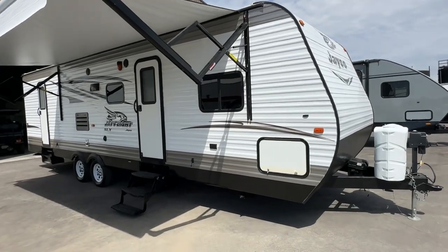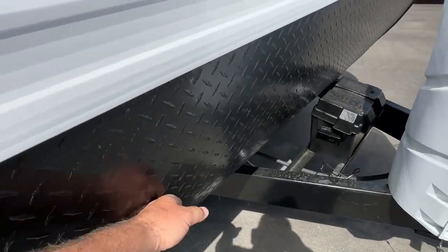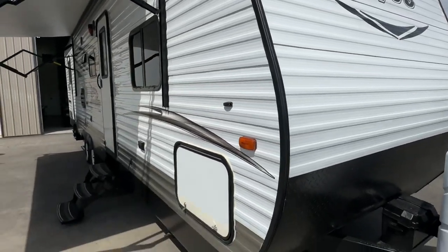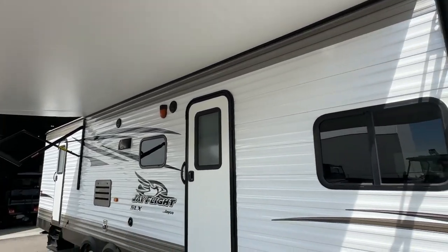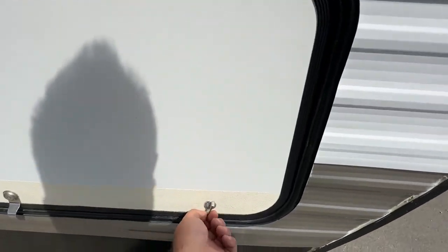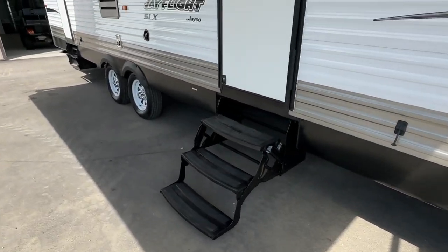This is one you definitely don't want to miss out on. It has the front checker plate and the checker plate has no marks whatsoever, no marks on the front decals — like new. Side decals like new. The awning doesn't look like it's ever been pulled out, it's shiny as the day it was brand new. Dark tinted windows on the front.